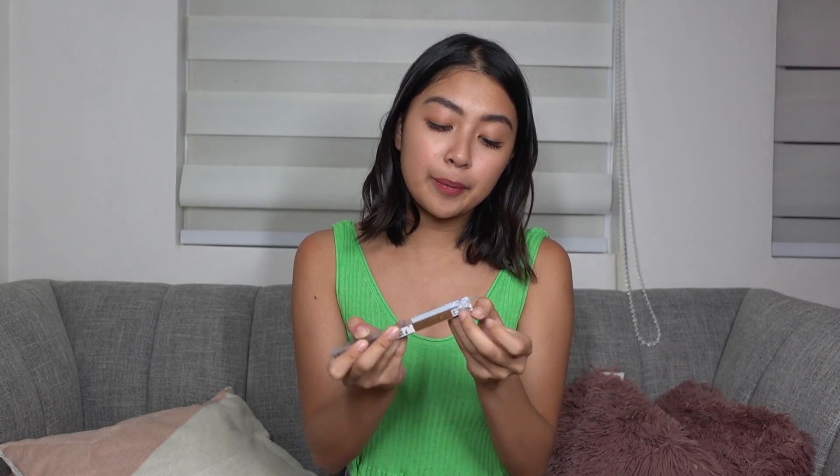I got another eyebrow pencil from Intuit. This one is a pencil, but the thing I don't like is it doesn't have a spoolie. This is 329.75 pesos. Back in college, Intuit was the go-to brand for eyebrows — their powder, pencil, and retractable were all very nice. It's a bit expensive but it's okay.